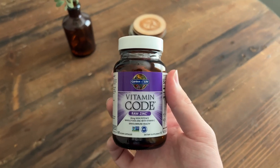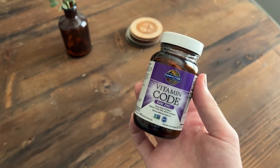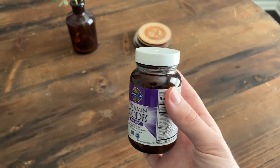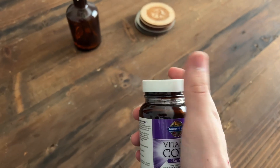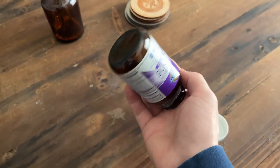Zinc is a great supplement for the body and it's great for your immune system. I naturally have a weaker immune system, so this has been kind of a lifesaver for me. And this is zinc combined with vitamin C, which is really, really good for your immune health.